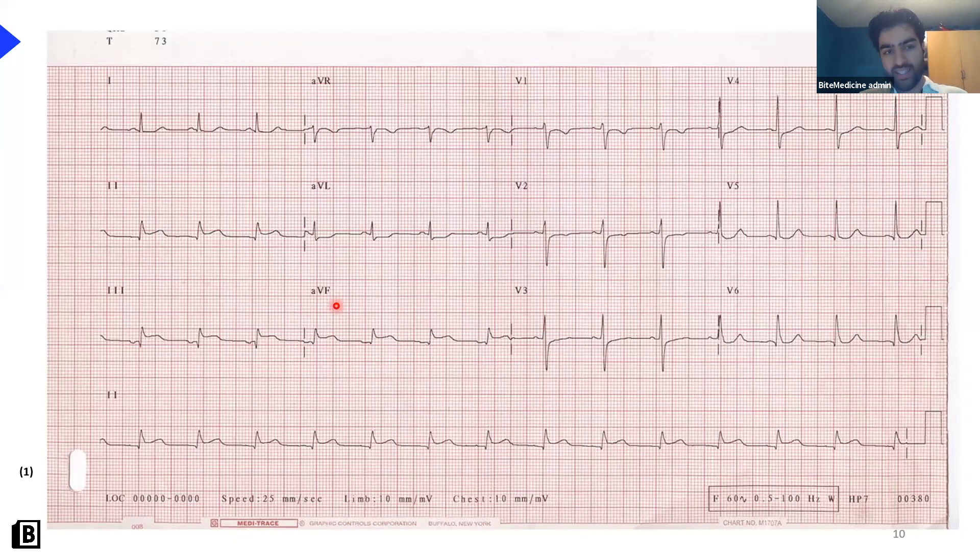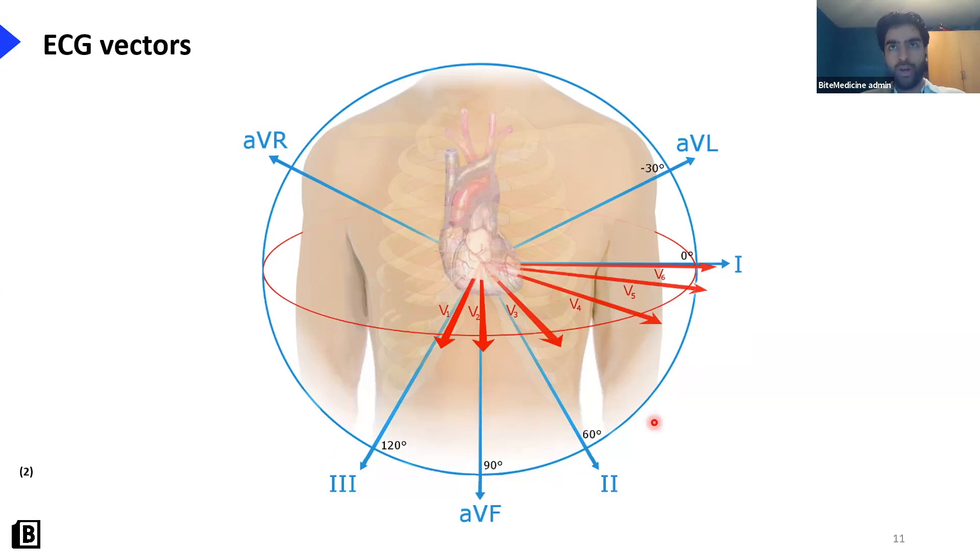The distribution of ST elevation is in leads II, III, and AVF, and that is the classical pattern of an inferior myocardial infarction. Revisiting ECG vectors: a problem in II, III, and AVF suggests the inferior part of the heart is affected; a problem in AVL, lead I, V5, and V6 suggests the lateral part; and a problem in V1 to V4 suggests the anterior part. You can use the distribution of the leads to figure out which part of the heart is being affected.